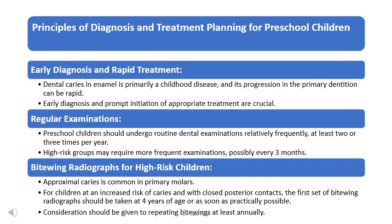Key recommendations: catch tooth decay early since it can spread fast, so visit the dentist regularly for checkups. X-rays can help dentists find cavities hiding between teeth, especially in kids who are prone to cavities. Make sure to schedule regular visits to the dentist to keep teeth healthy and strong.